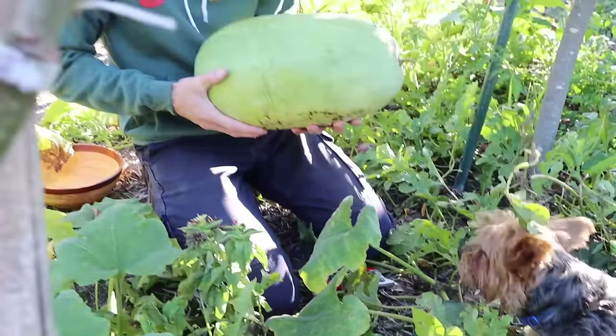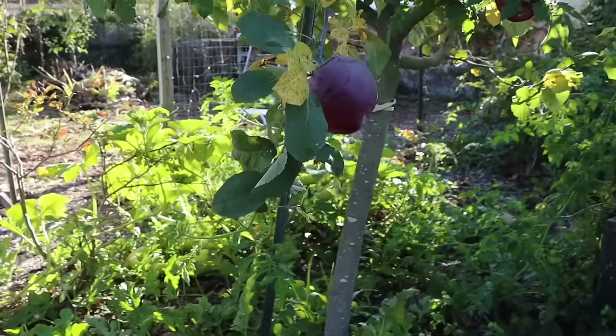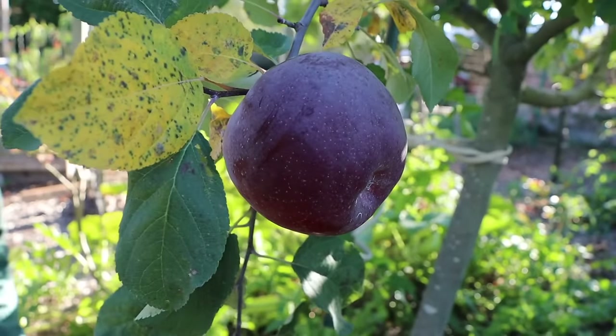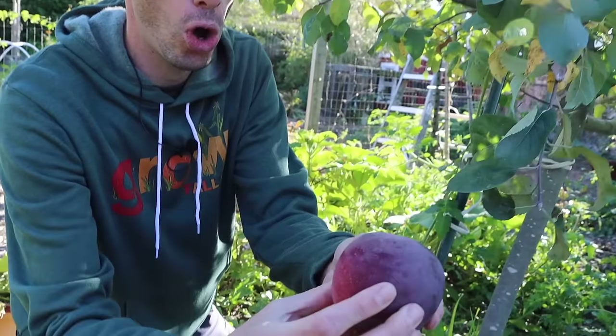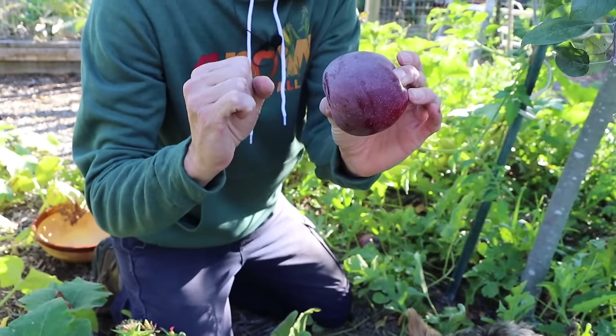Check out this apple — look at the size of that thing! We've got to harvest this baby. This is the Liberty apple, and you don't get apples more perfect or larger than this. That's just absolutely stunning. Let me shine this thing up and show you what it looks like, then we're going to take a bite out of it.